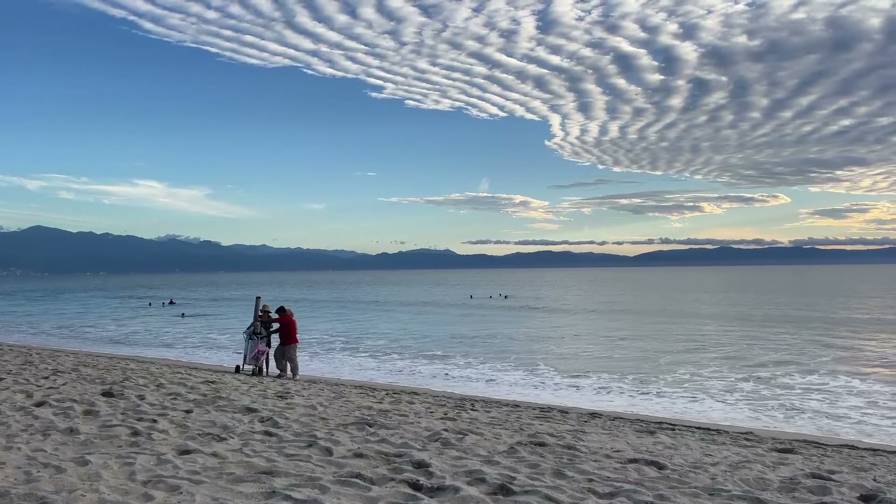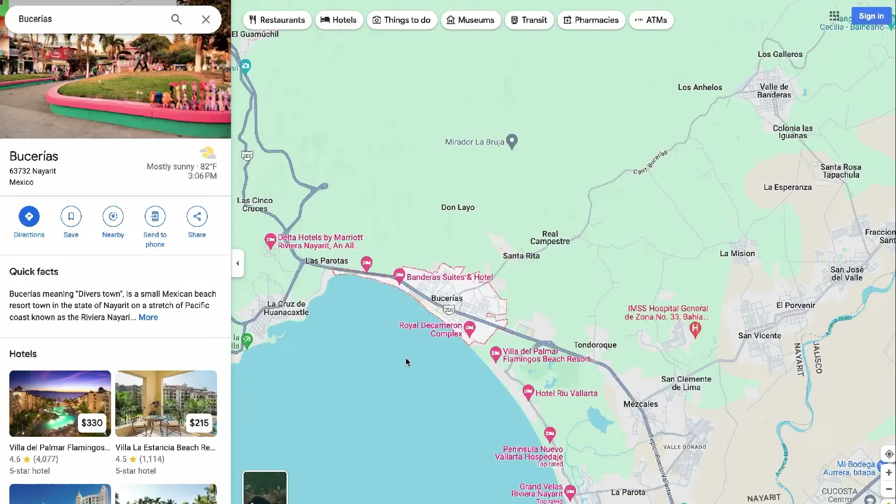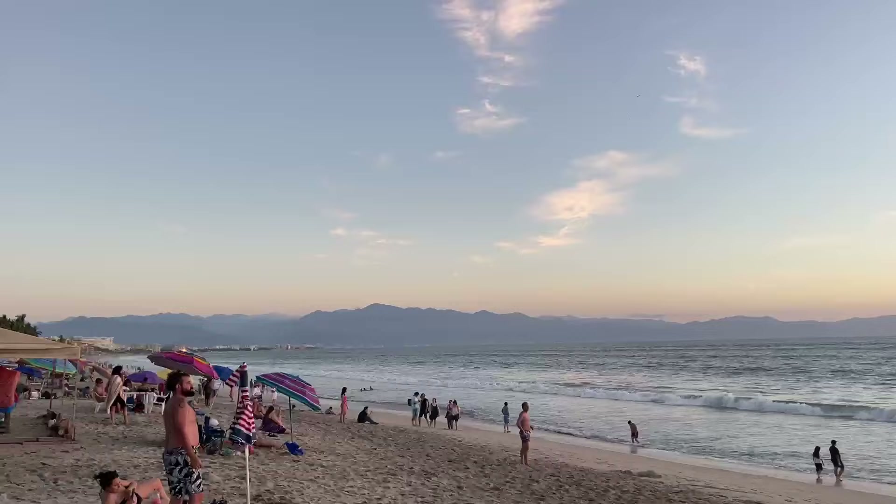Welcome to the beautiful beach town of Bucerías, located in the Mexican state of Nayarit on Mexico's west coast, about 25 minutes north of Puerto Vallarta. This stretch of sand in the Bay of Banderas has stolen my heart.